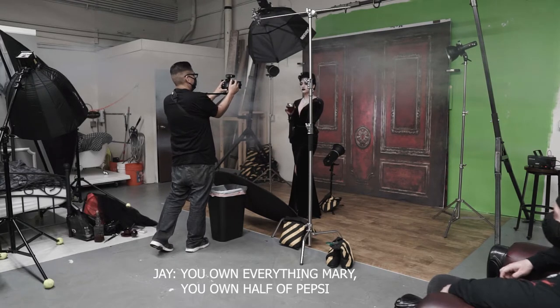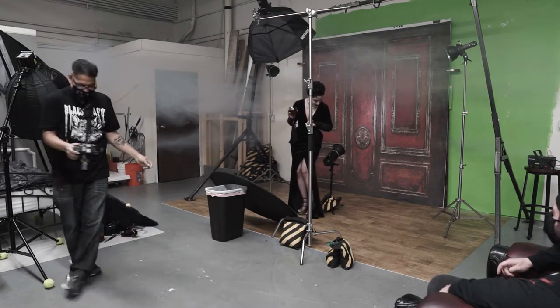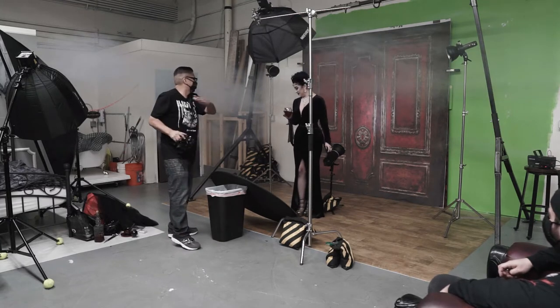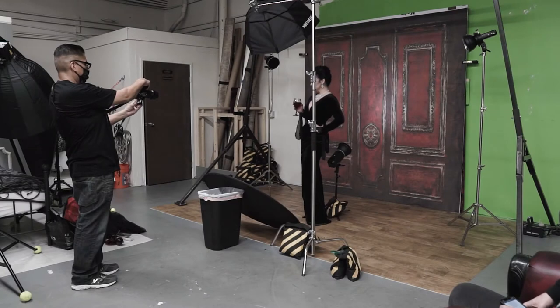You own everything, Manny. You own half of Pepsi, Manny. It was my second husband's. You own half of Pepsi? Oh my gosh. I was not ready. Love it, love it.